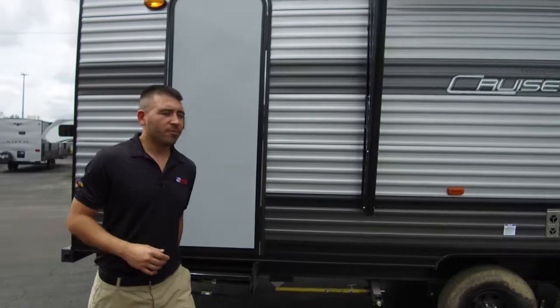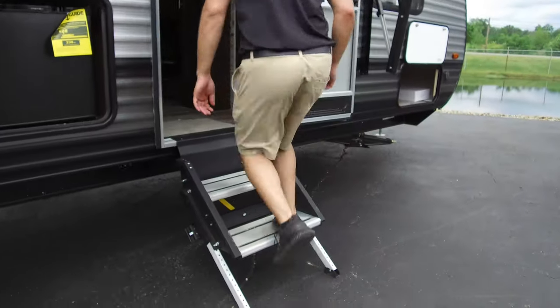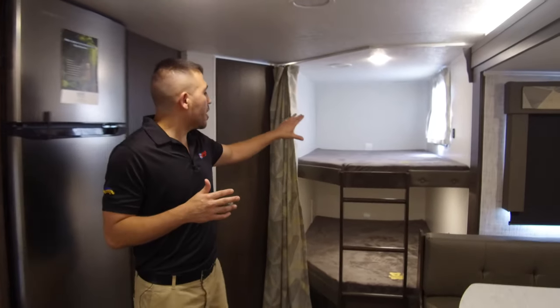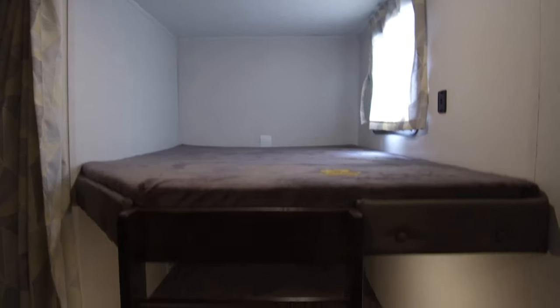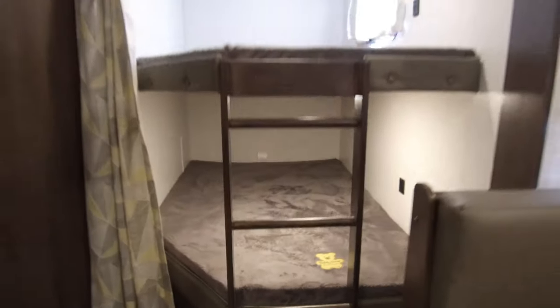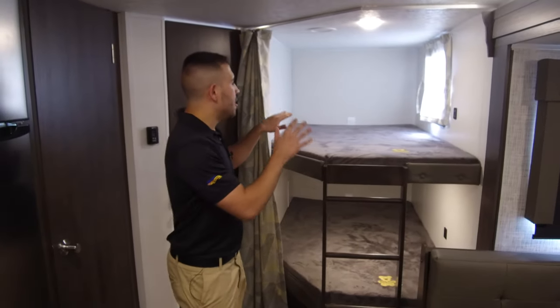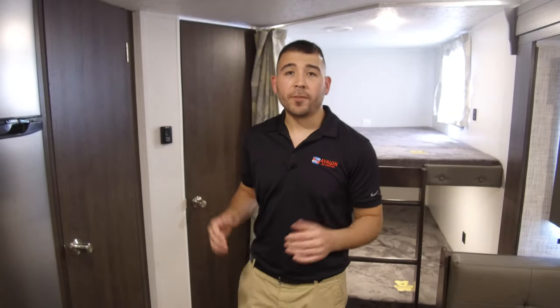Here we are on the inside of the Salem Cruise Light, and you can see it's just as beautiful inside as it is outside. You'll notice the nice big double bunks — this is what makes it a nice family bunk unit under 26 feet, because you get nice big comfortable double beds. Adults and kids can fit in these beds comfortably, making it a great time for family and friends.